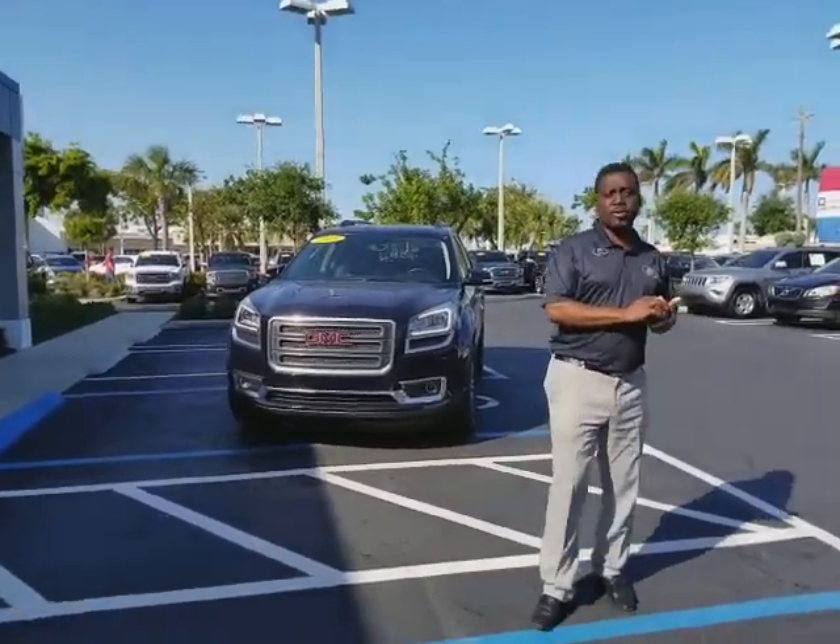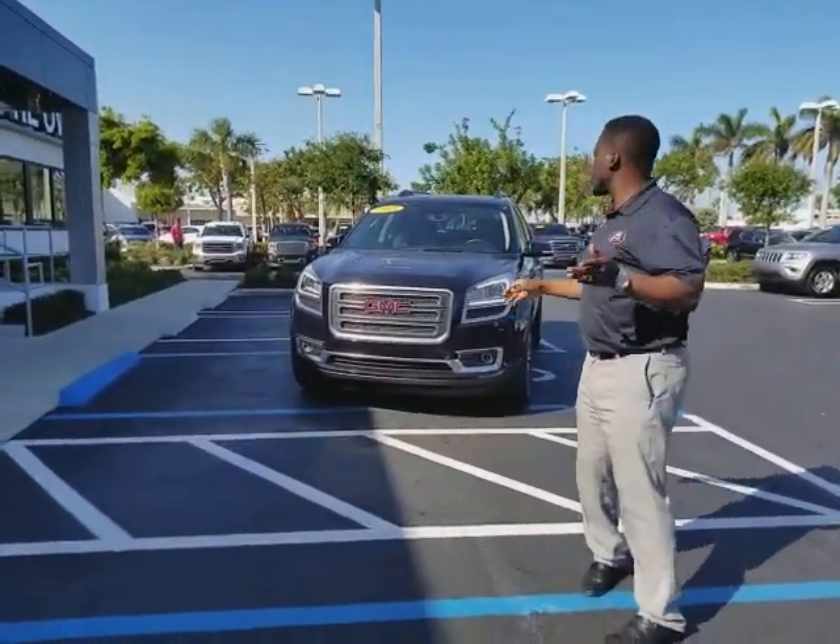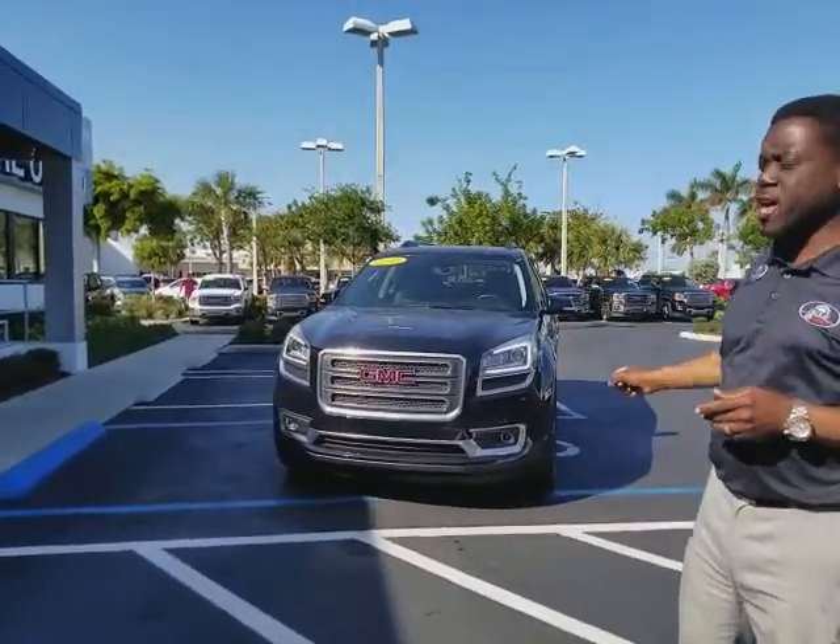Hello, hi, it's me Leon from Delray View GMC. I just want to appreciate your request on this 2015 GMC Acadia SLD.